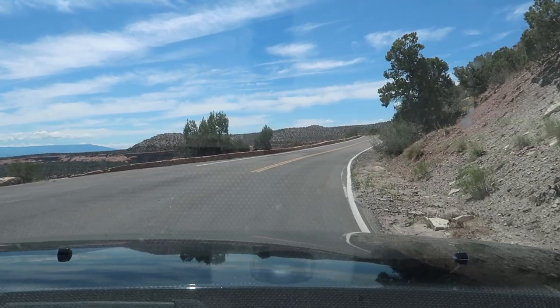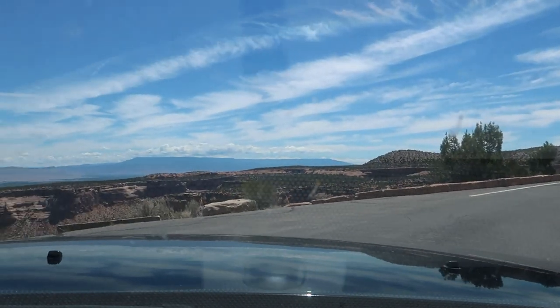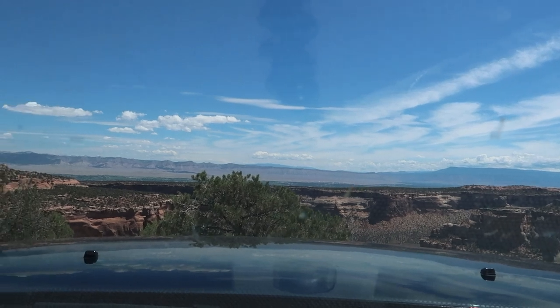A little piece of advice if you're trying to figure out whether to come from the Fruita entrance or the Grand Junction one: if you're coming from Grand Junction, all of the viewpoints will be on the right-hand side, so it's super easy to pull off and check everything out. But if you are afraid of heights or have vertigo like me, you might want to come from the Fruita side, because I think I would have struggled with some of those drop-offs right on the side of the road.